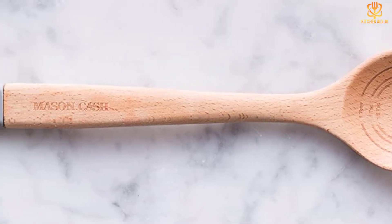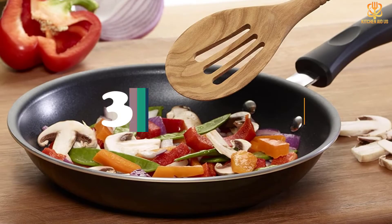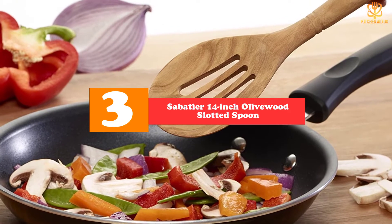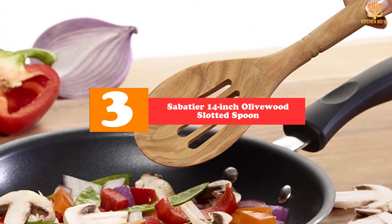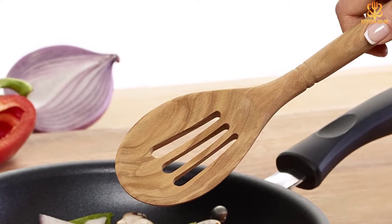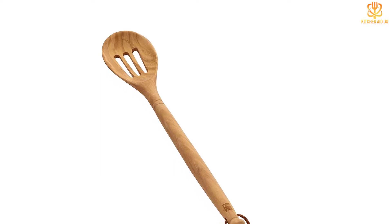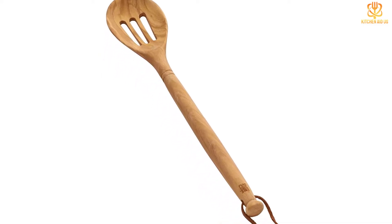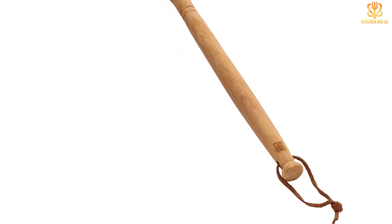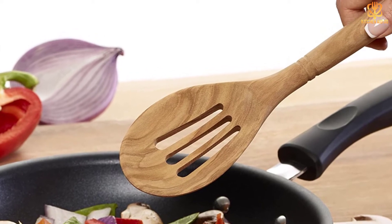At number 3 we have the Sabatier 14-inch olive wood slotted spoon. This 14-inch slotted spoon from French brand Sabatier is built from solid olive wood, which gives it an attractive swirling grain. Olive wood is particularly dense and sturdy and less prone to splitting or cracking than softer woods. The handle is rounded and tapered so it's comfortable to hold, and it features a leather loop at the end so it's easy to hang from a kitchen hook or rail for easy access and space-saving storage.